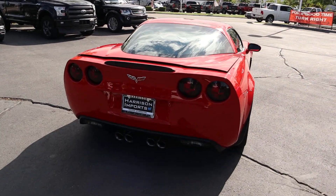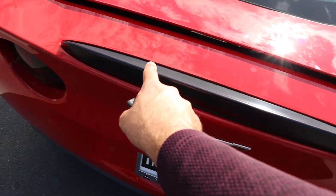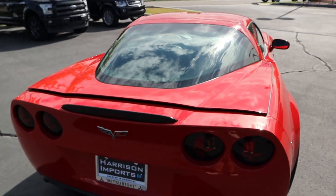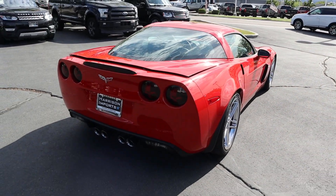Here's the rear, and notice how small this little spoiler is — it's just tiny. Any other car produced today would just have the biggest wing in the back, so it's just so interesting how times have changed.